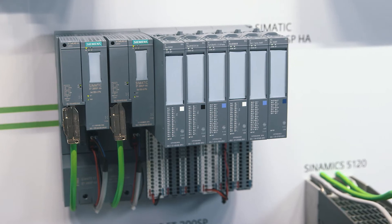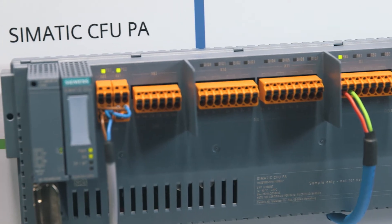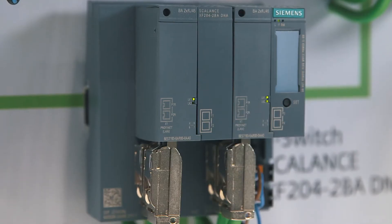Based on PROFINET, these are implemented in the SIMATIC PCS 7. The hardware portfolio was profoundly expanded by the SIMATIC ET200SP HA, the SIMATIC CFU, and the Scalance XF204-2BA DNA Y-switch. The CPU 410-5H was equipped with the new PROFINET functions. The availability of the plant can be freely scaled according to requirements.